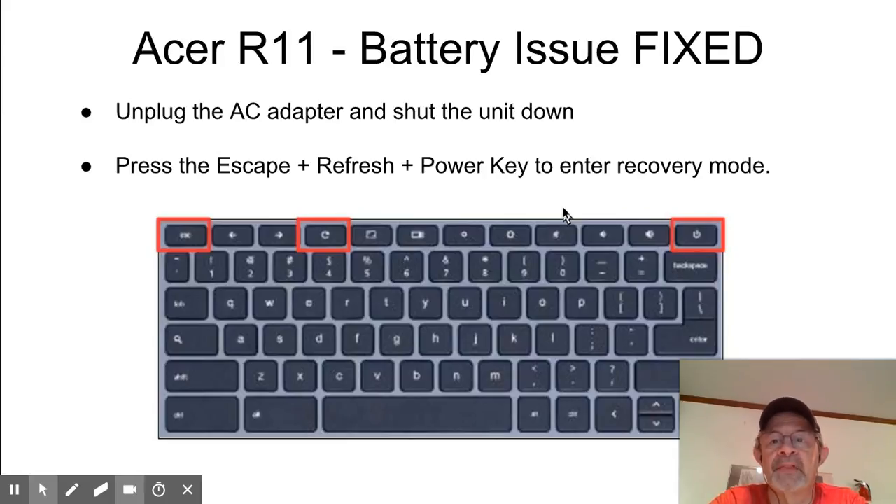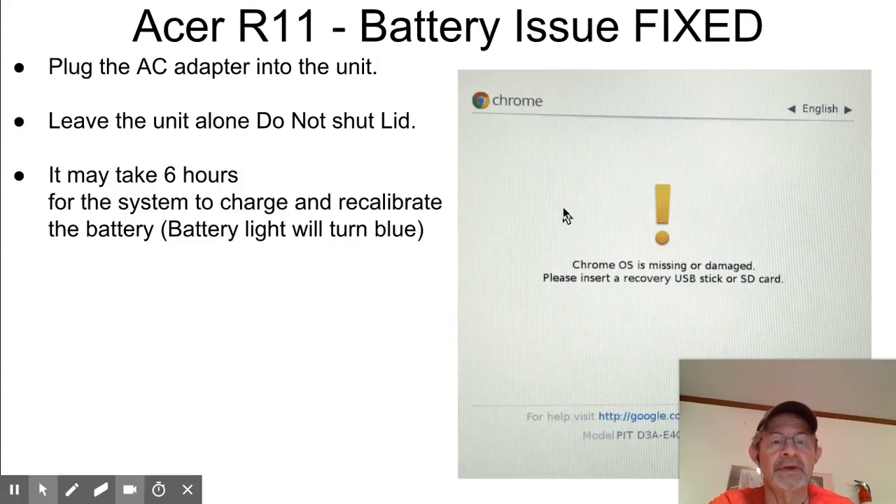Press the Escape, Refresh, and Power keys at the same time. Now that's my configuration — it could be a little bit different on yours — but that's basically what the keys look like simultaneously, and you will enter recovery mode. You'll know you're in recovery mode when you get this screen right here — this weird-looking screen. Then you want to plug the AC adapter back into the Chromebook. Leave the unit alone: do not shut the lid, do not do anything. Make sure it's plugged into an outlet.